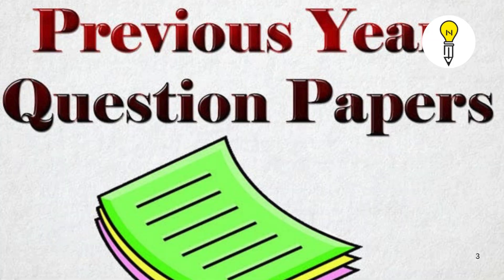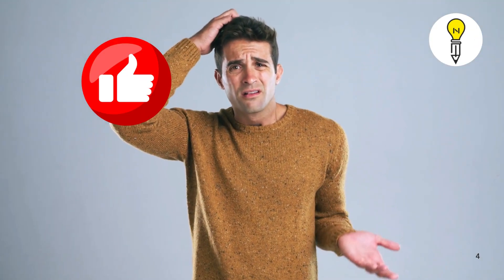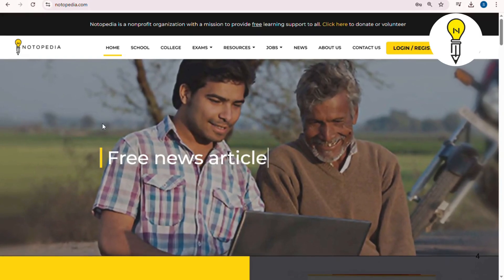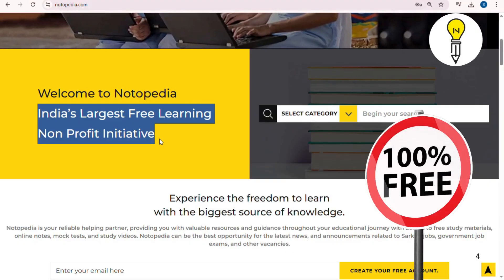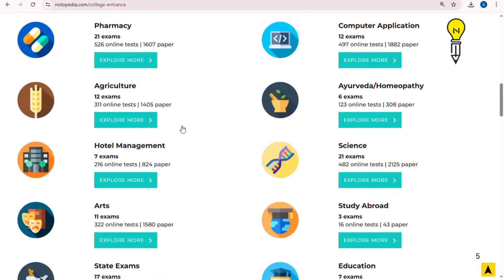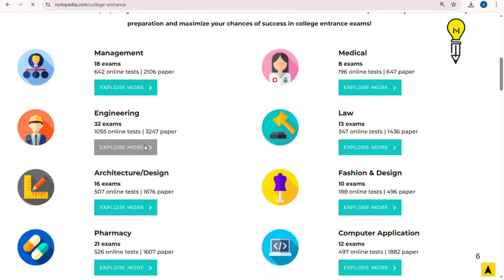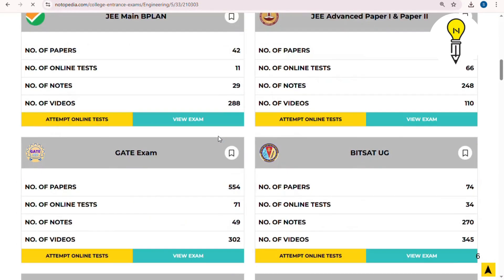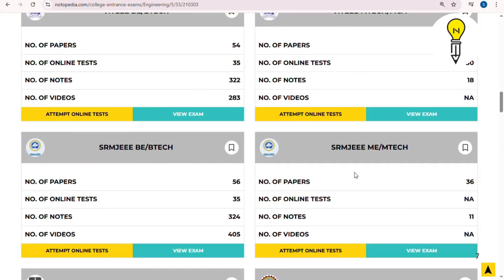Have you solved previous year question papers yet? This will improve your preparation. If you don't know where to find these papers, visit our website notopedia.com, which is a non-profit educational platform where free study material is available for the preparation of SRMJEE and other entrance exams. Visit the website, click on entrance exam, then scroll down and select your exam.